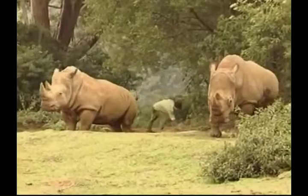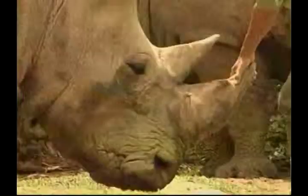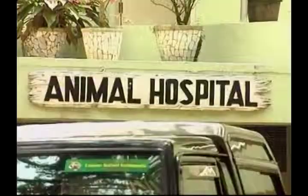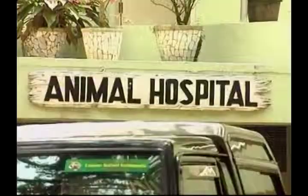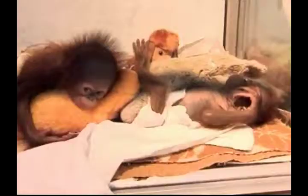Merdeka was born to mother Hema and father Hoffel, both of whom were brought over to the Safari Park six years ago from the Singapore Zoo and the San Diego Zoo. Meanwhile, over in the animal hospital, four other newborns are not quite so lucky. Two orangutans, one leopard and a chimpanzee were abandoned by their mothers after birth.